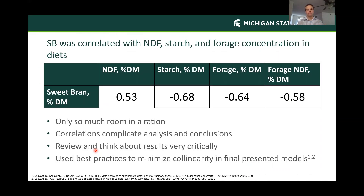Just to caution you as we go over results: sweet bran was correlated with NDF, starch, and forage concentration—showing correlations of 0.5, 0.68, 0.64, and negative 0.58 for forage NDF. That's to be expected; there's only so much room in our ration. If we're feeding this much sweet bran, we have to take that much of something else out. That is going to complicate some of the conclusions we draw. I really want everyone to think critically when we're walking through these results, because so many things are changing when we're just talking about a sweet bran response. We did use best practices to minimize collinearity problems in the final model.